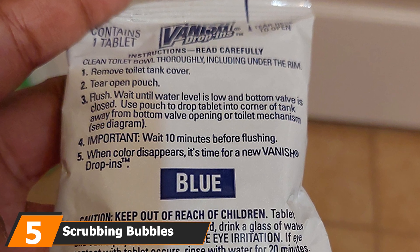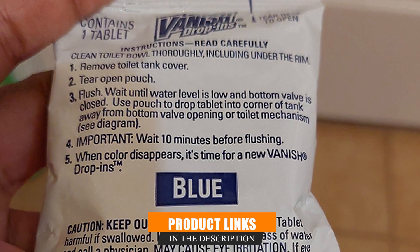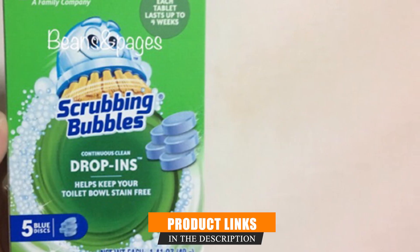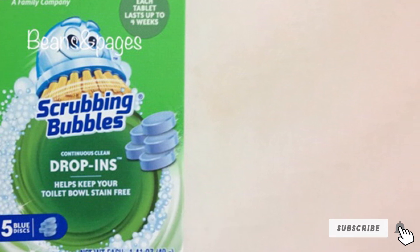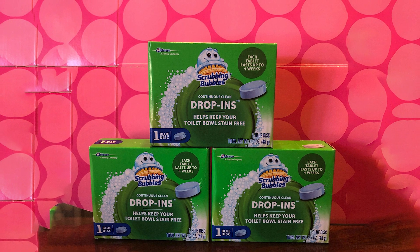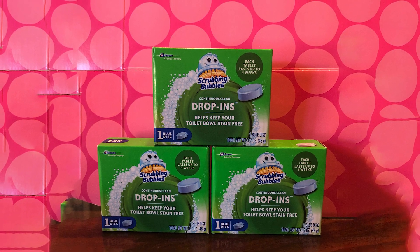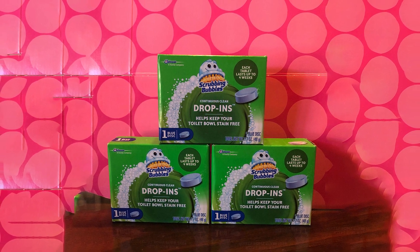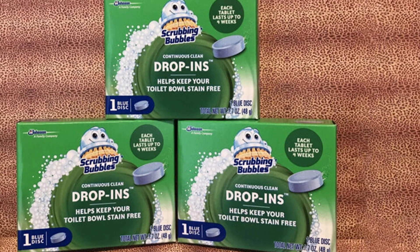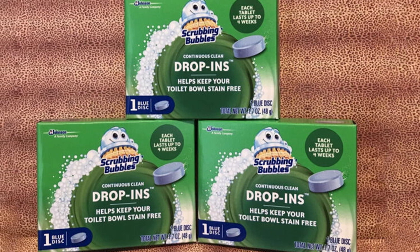The number five position is held by Scrubbing Bubbles Vanish Continuous Clean. The brand is commended for its transparency regarding the contents of this product — each ingredient is carefully selected based on effectiveness and necessity, with an inclination towards non-toxic formulas. The toilet bowl water is thus harm-free for pets and children. The drop-in function provides a user-friendly application, and with every flush the cleaning agent will kill 99.9% of germs and fight off limescale and hard water stains.